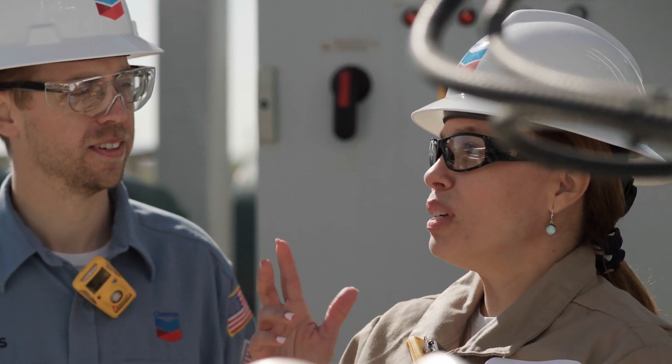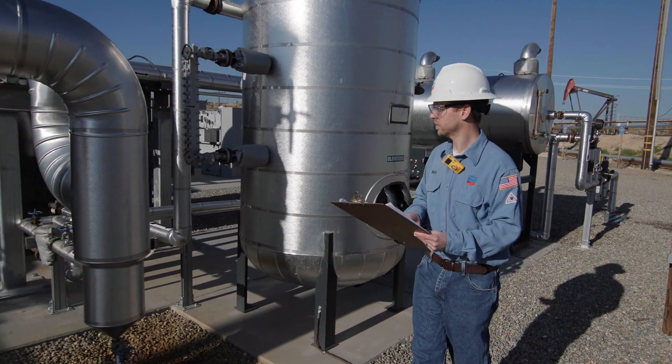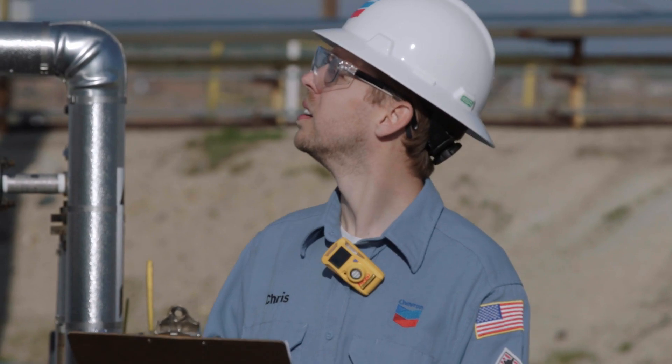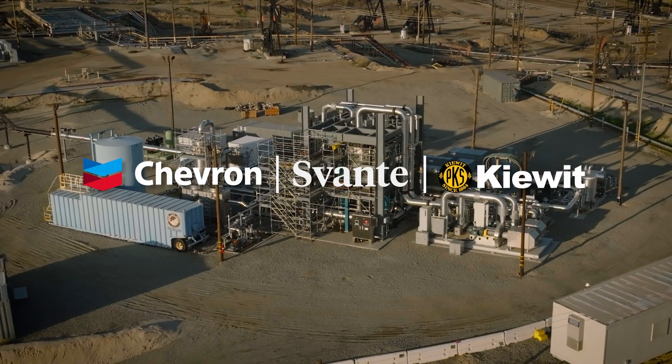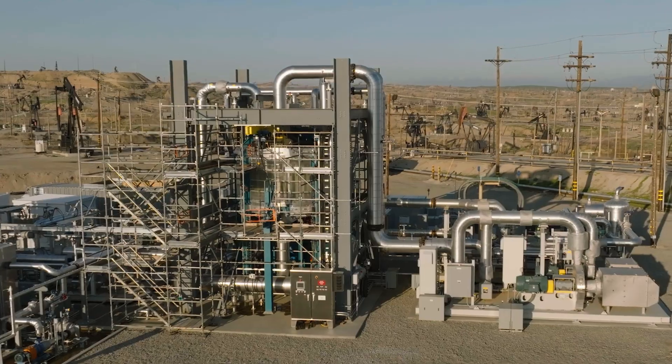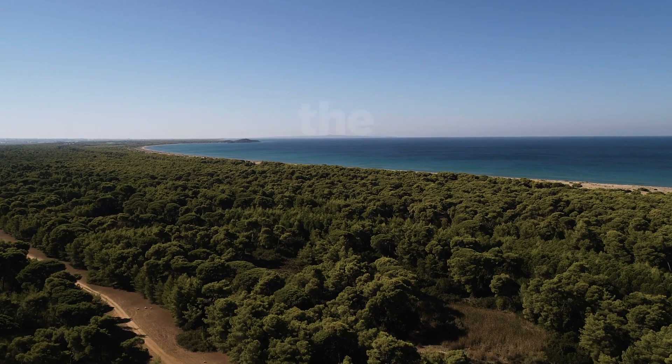When we think about progress and the energy transition, I think it's important to have a fundamental recognition that no one company is going to be able to do this on their own. It's critical for us to find partners that are like-minded, that bring different skill sets, so we can come together and deliver affordable and reliable energy at a lower carbon intensity — and that's going to make the world a better place for my children.